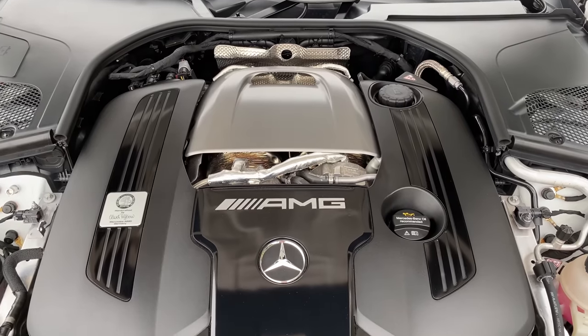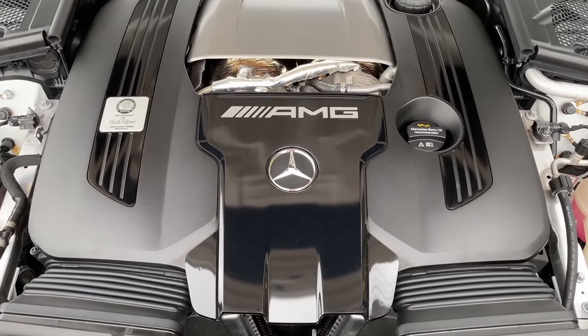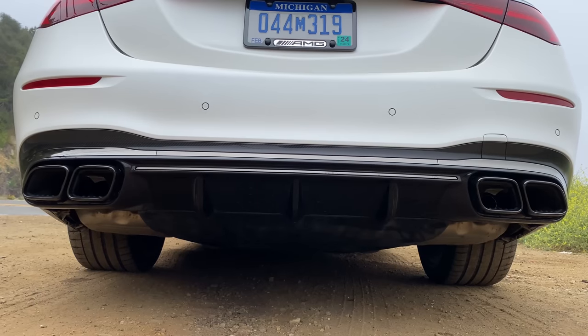Under the hood is a four-liter twin-turbo V8 that is as common in fast modern Mercedes as a divorcee. It makes 603 horsepower and 664 pound-feet of torque — which is weird, because that's what it made in 2021.